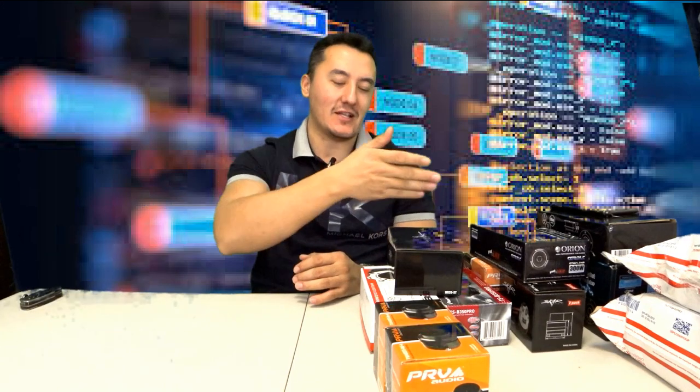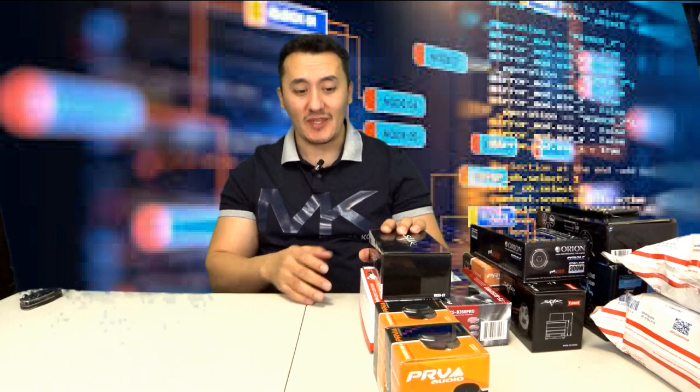Hey, what's going on guys, welcome back to my channel. Today we're gonna do a lot of unboxing — only tweeters, ranging from around $10 to $95. These are all bullet tweeters, the best sellers and highest rated. I didn't buy anything less than four stars. Every single one sells more than thousands of units.